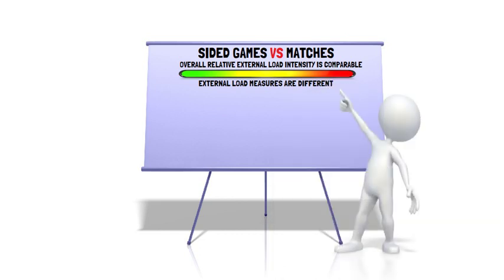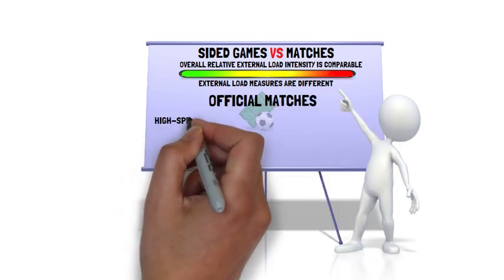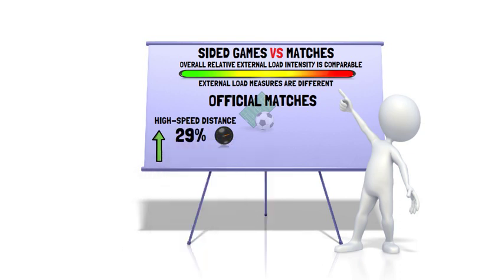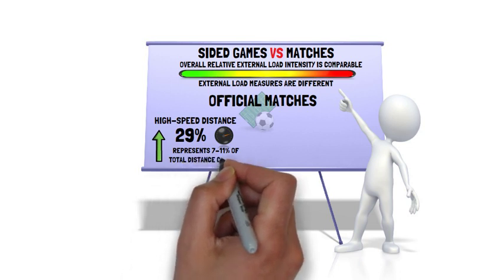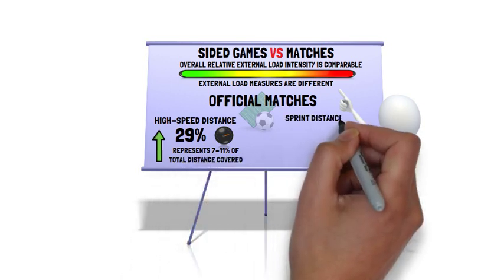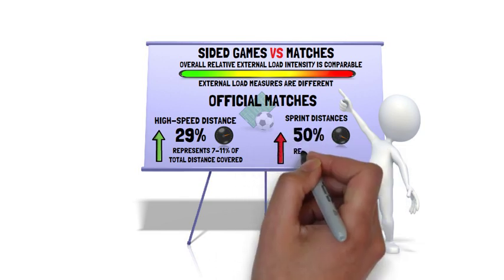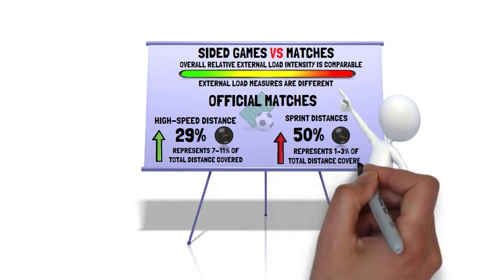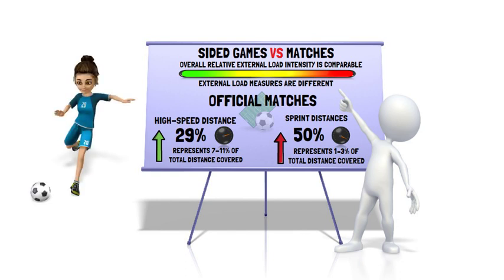Adding to that, over the last 15 years in official matches, high speed running distances have increased by about 29%, which now represents between 7% and 11% of the total distance covered during a match. Sprint running distances have also increased by about 50%, and now represent 1-3% of the total distance covered during a match. These high intensity efforts are considered as key determinants for successful outcomes during goal scoring situations.